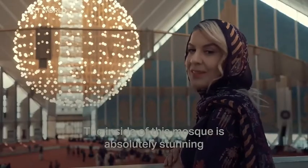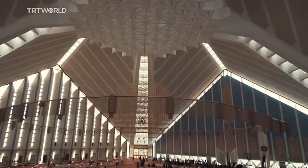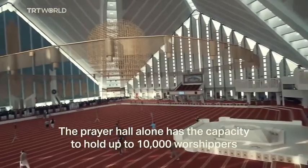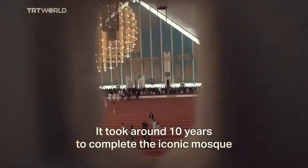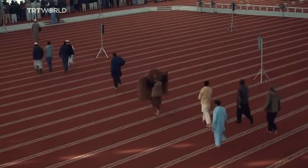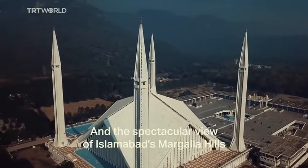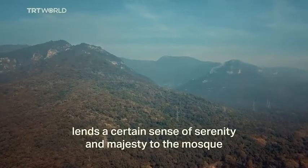The inside of this mosque is absolutely stunning. It is one of the largest mosques in Asia. The prayer hall alone has the capacity to hold up to 10,000 worshippers. It took around 10 years to complete the iconic mosque.